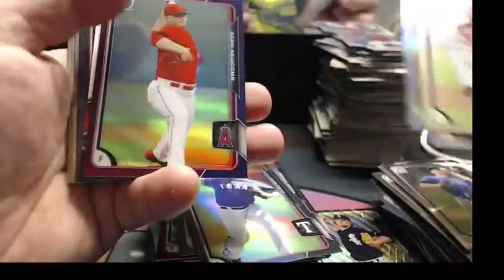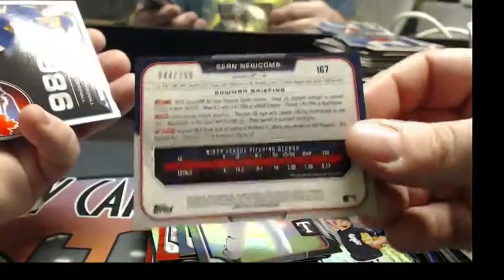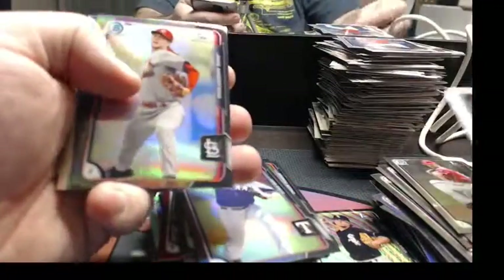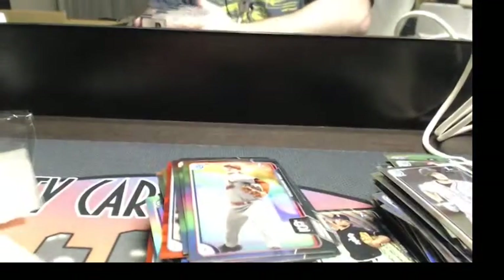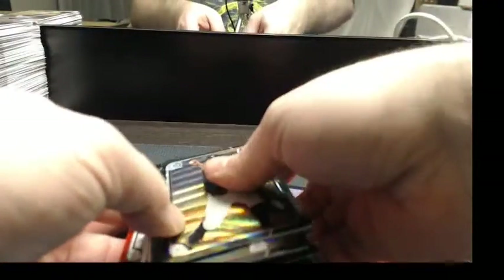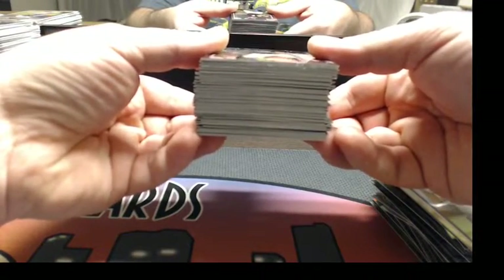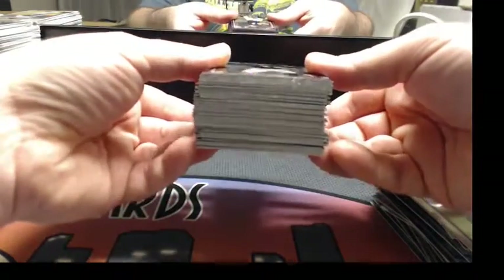More color — purple refractor non-auto, Sean Newcomb of the Angels, 44 out of 250. More dividends, more black refractors. Now let's see what we got. We've got paper that I'm going to stack to the ceiling. This is the stack of exclusives — black refractors, black wave refractors, the red and black paper — this is all the exclusive stuff.